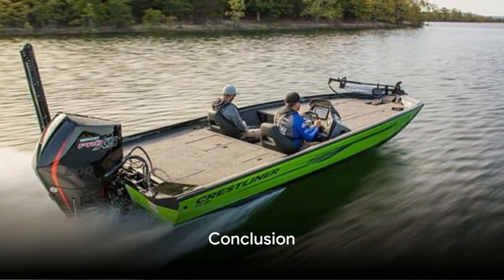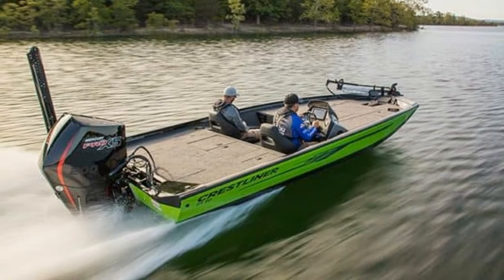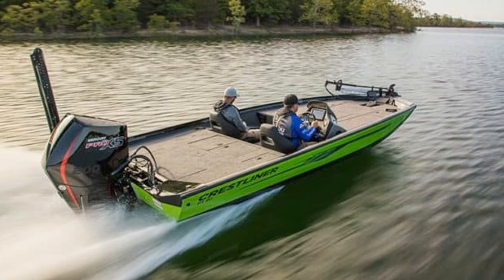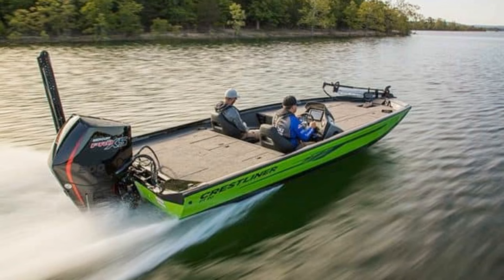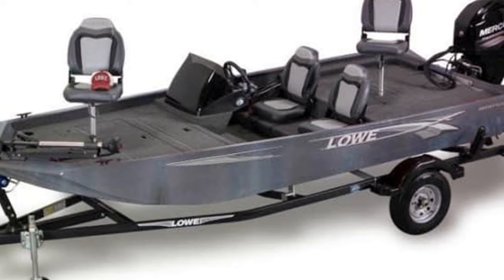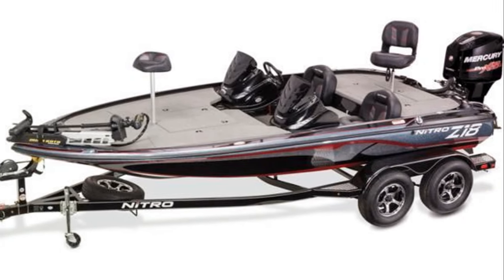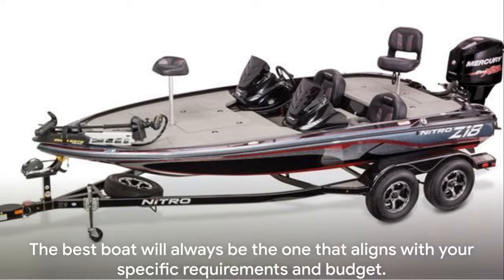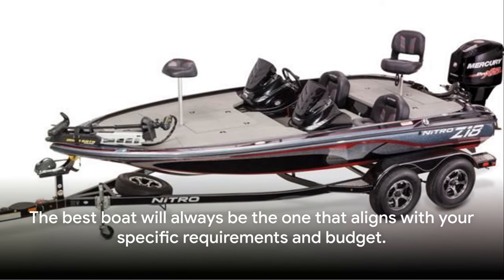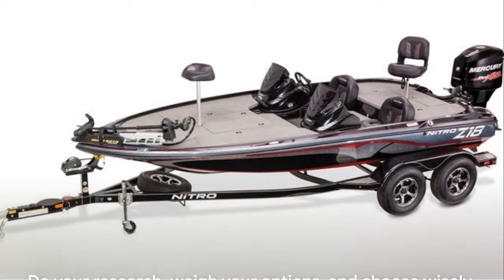And there you have it — the top five bass boats for 2024. From the high-performance Puma FTDSP, the sturdy Crestliner PT20, the highly recommended Scorpion 17, to the value-packed Nitro Z18 Pro, and the budget-friendly Bass Raider 10E Angler Fishing Boat. Each boat packs unique features and capabilities to suit a variety of needs. Remember, the best boat will always be the one that aligns with your specific requirements and budget.